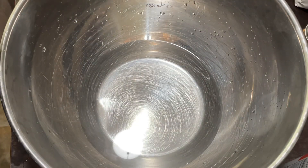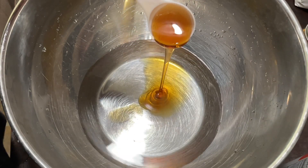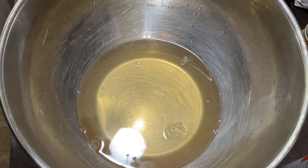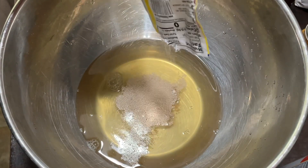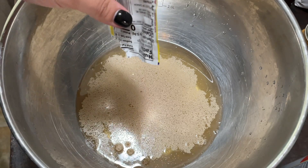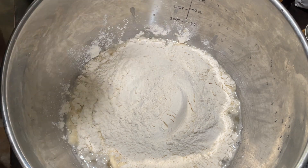I usually marinate in a container with layers, but this time used a Ziploc bag. Now we're making the torta bread — called birotes or bolillos. I'm starting with warm water, honey, and instant yeast. With instant yeast I don't have to wait for it to bloom — I can just add my flour and it's quicker. You can skip this and buy them at your local Mexican grocery store, but here I'm making them from scratch. Adding the flour and then a tablespoon of oil.